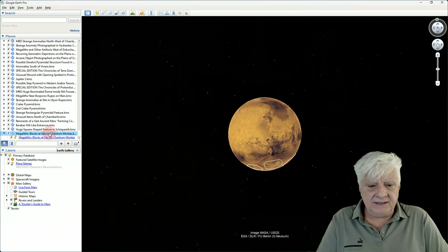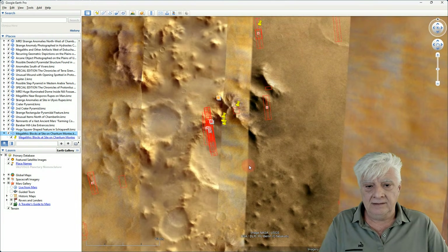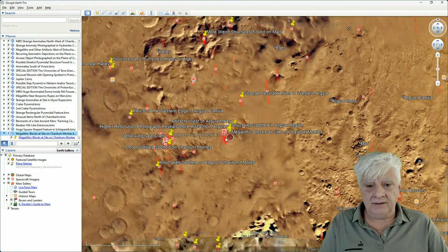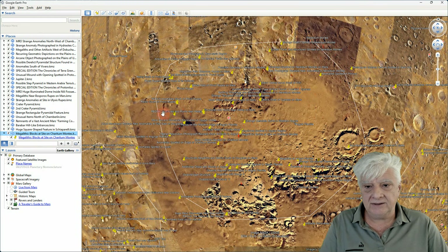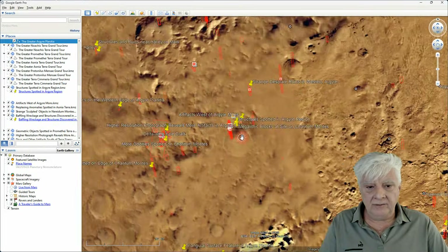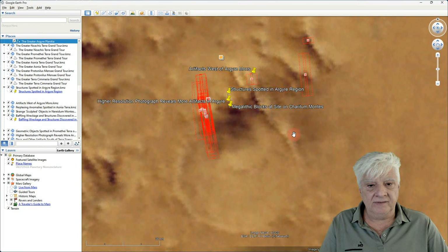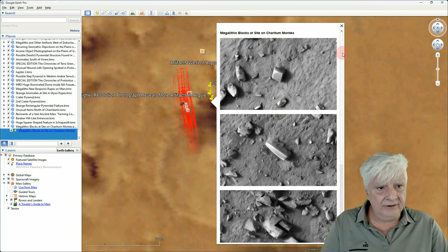For some context, let's have a look at that site in Google Earth Mars. The larger area in the southern mid-latitudes is Argaea Planitia, and then we have Charitamontes. At the time of this video, the HiRISE photograph had not yet been loaded to Google Earth Mars.